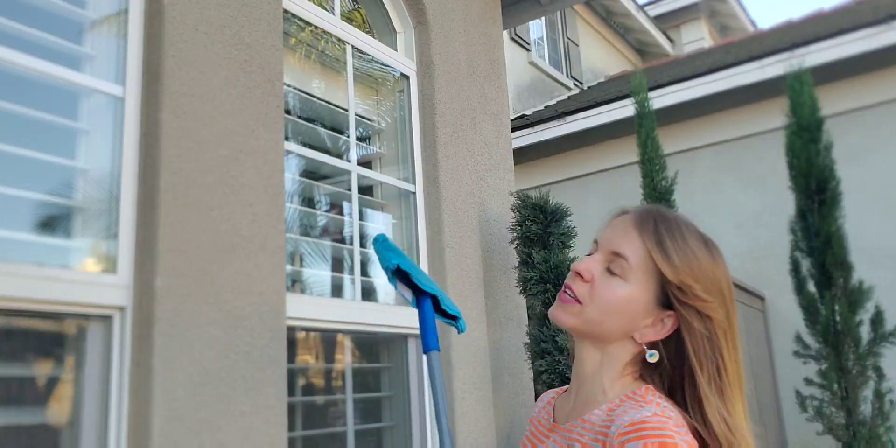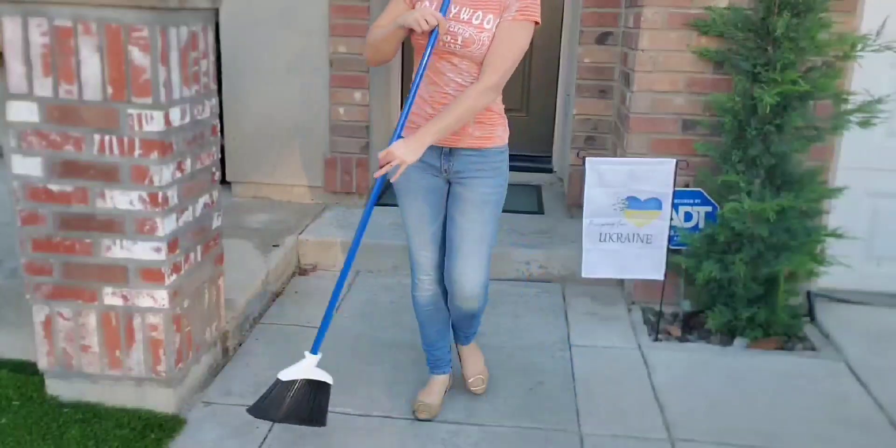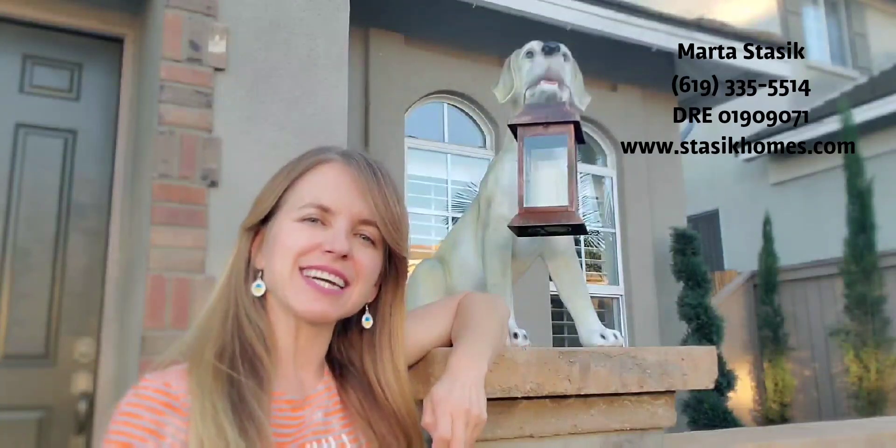Declutter. Clean your windows inside and out. Walkways, patios. Thanks for watching and I'll see you guys next time.